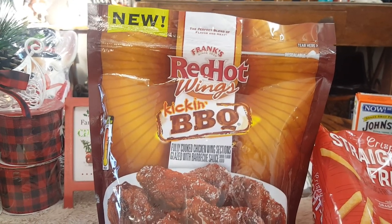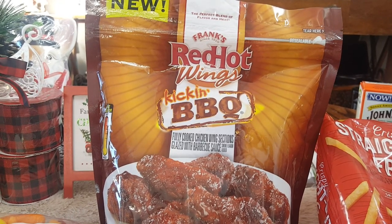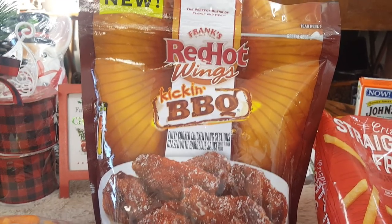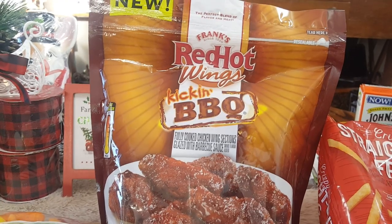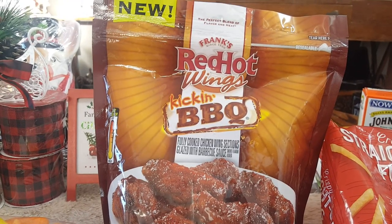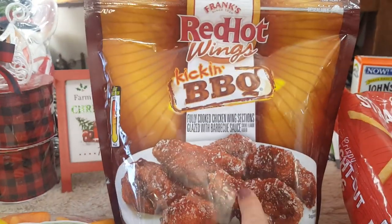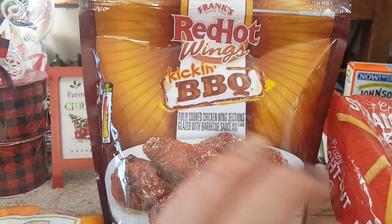I have a super busy day ahead of me. Tonight we are going to be doing a movie night with the kids, and I told them we can do something different, so we decided to do finger foods for dinner. This is the Frank's RedHot wings — it's 3.99 at the 99 cent store. This is the kickin' barbecue flavor and it is super good. The kids absolutely love it. Put it in the air fryer and you're good to go.